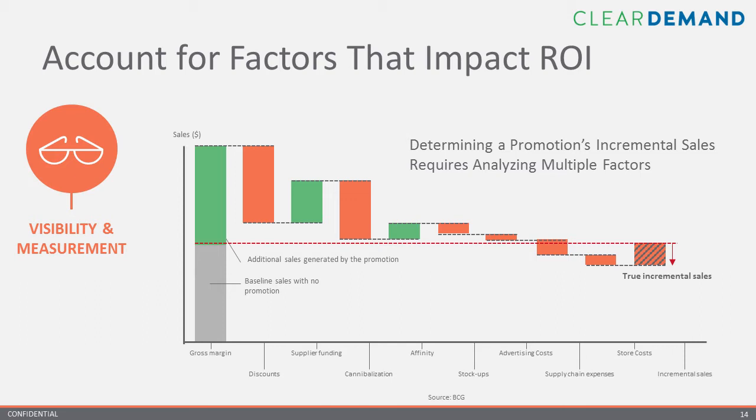A retailer should first determine the baseline sales it would have realized without running the promotion, then identify the incremental sales generated during the promotion. The analysis requires factoring in the discounts, the supplier funding, the cannibalization — sales that the promoted items took away from similar products — the complementarity, as well as stock-ups or the loss of future sales at full price because customers pantry load. You also have to consider advertising costs and supply chain expenses such as incremental freight or distribution, and store costs such as employee time to help run in-stock and maintain things at a store level. Once you account for all of this, it gives you a truer picture of performance.